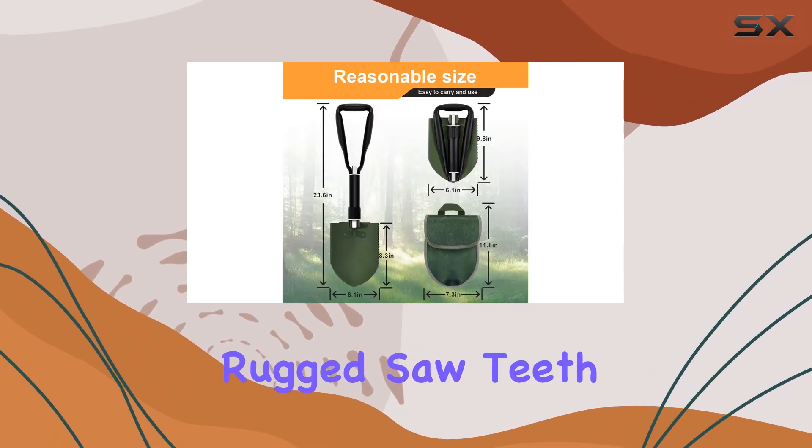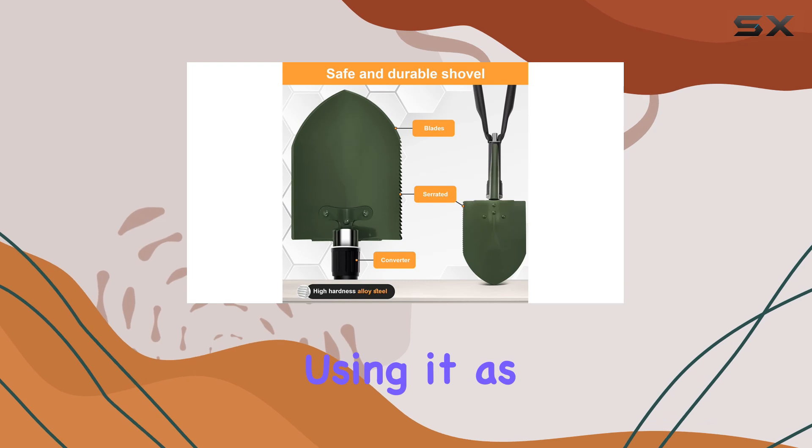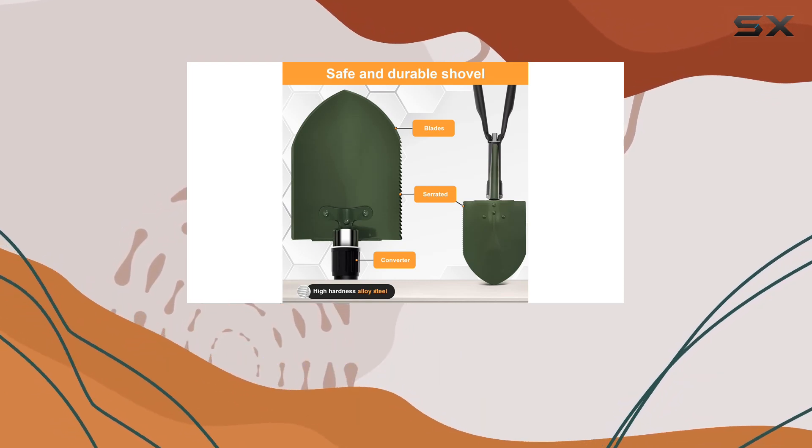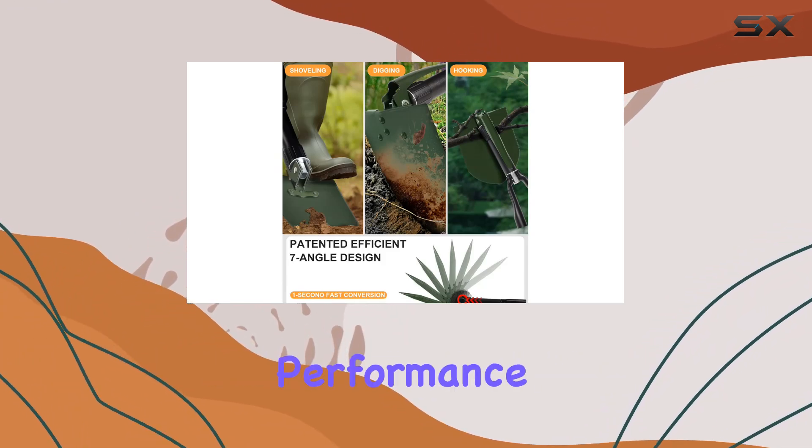Whether you're using it as a sand shovel at the beach, a snow shovel in winter, or a gardening tool, this shovel delivers dependable performance.